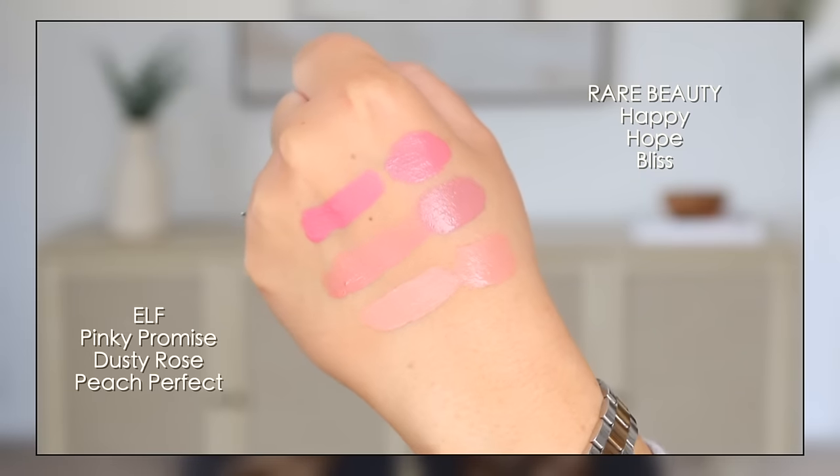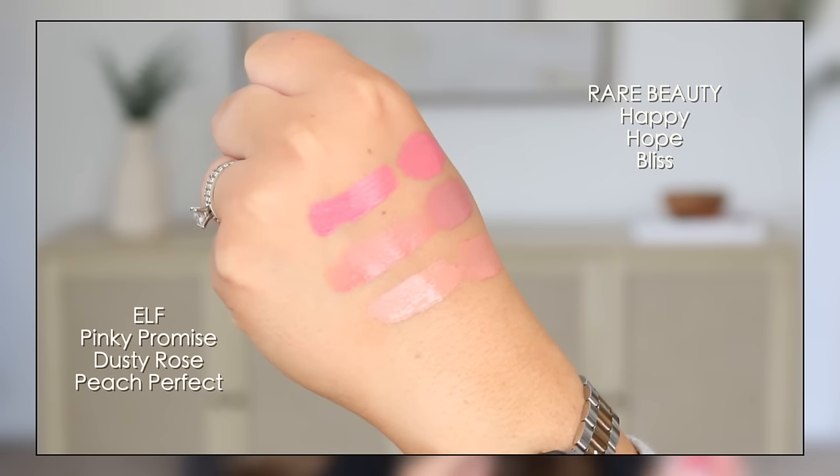This one right here is almost identical to Happy from Rare Beauty. If you like that color, it's in the shade pinky promise. I got these for under $9 each at Walmart in Canada. I also got the Too Faced Cloud Crush Blush in Candy Clouds from PR — I already knew I loved the formula. This is one of their blurring blush formulas. I love the bubblegum pink — it's super brightening and smoothing on the skin. Incredible for a powder blush.